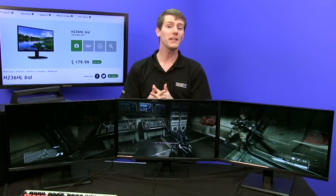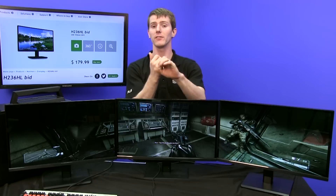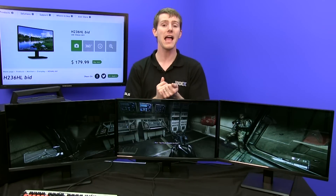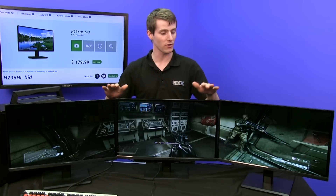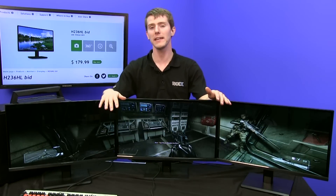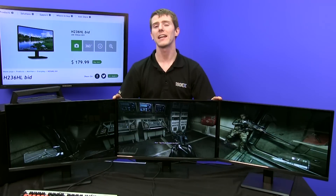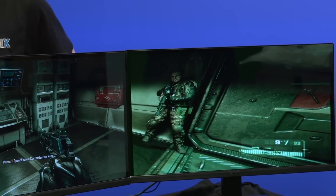I find 23 to 24 inches is a pretty good sweet spot in terms of size, because you can get 1080p monitors which will have good pixel density at that size and you don't have to strain just to see everything on your display. This Acer is available in 1080p in both a 21.5 and a 23 inch config, and I'd probably recommend going with the 23.